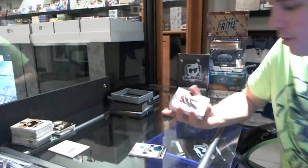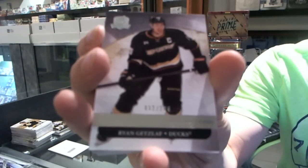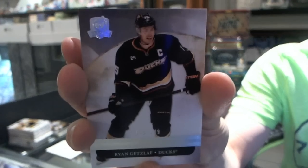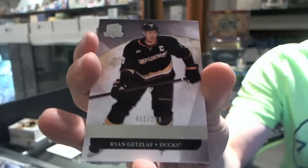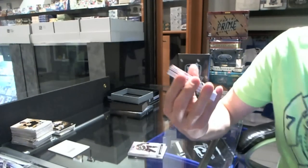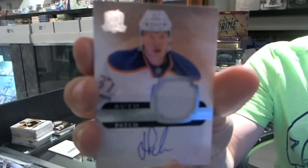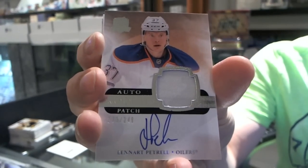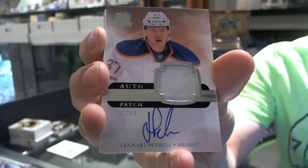We've got a base card number 249 for the Anaheim Ducks, Ryan Getzlaff. We've got a one-color rookie patch auto number 249 for the Edmonton Oilers, Leonard Patrell. Number 249 for the Oilers.